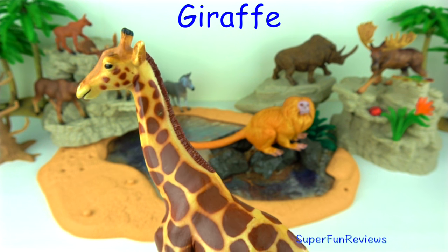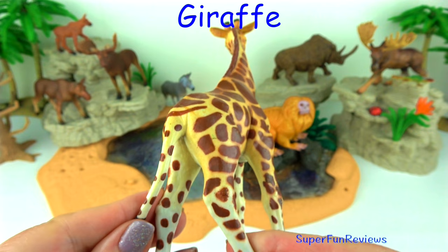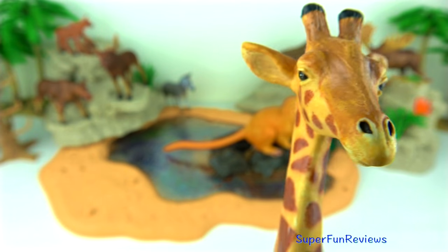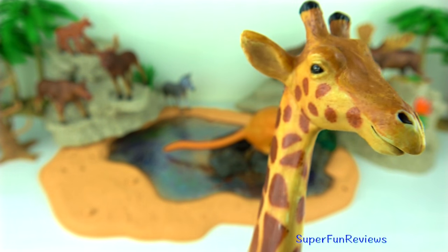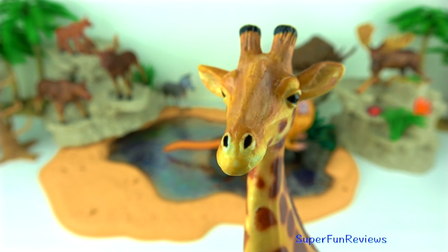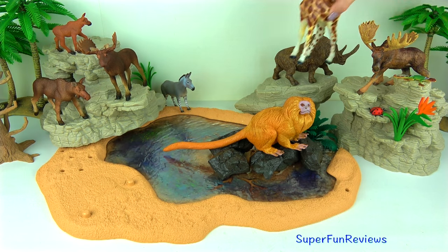The giraffe. They are found in the dry savannahs of Africa where they roam among the open plains and woodlands. The distinctive pattern on a giraffe's fur helps camouflage it and protect it from predators — the giraffe blends in with the trees and bushes as its fur blends with the shadows and sunlight. Being tall is also helpful for keeping a lookout for predators such as lions and hyenas, and their excellent eyesight allows them to spot danger from far away.